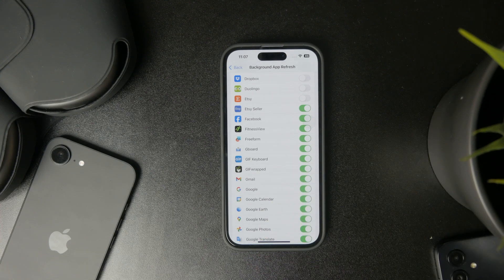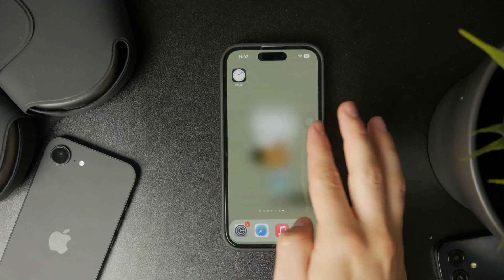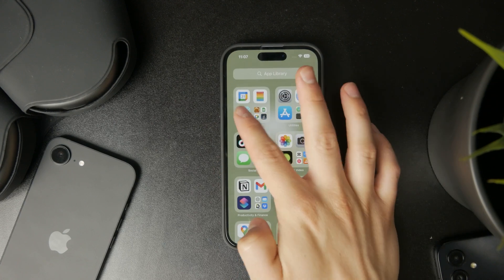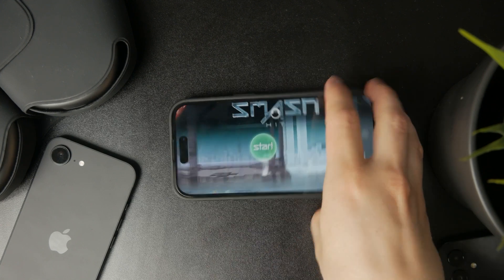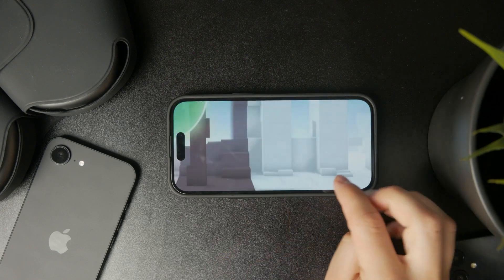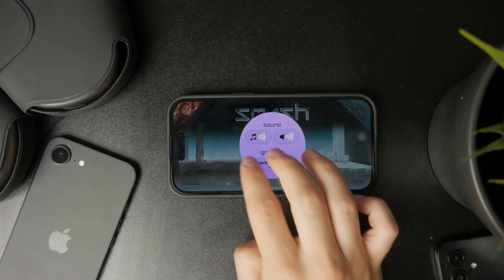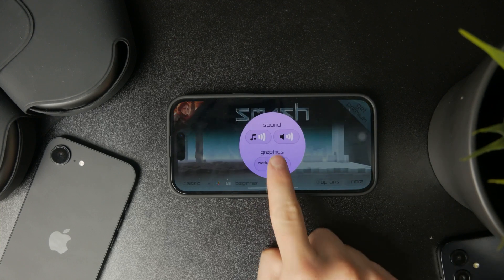What you can do is check if your game supports lowering the graphics quality or resolution. A lot of games let you switch from the highest quality mode to medium or low quality. If your phone is getting too hot, switching to a lower mode should help.